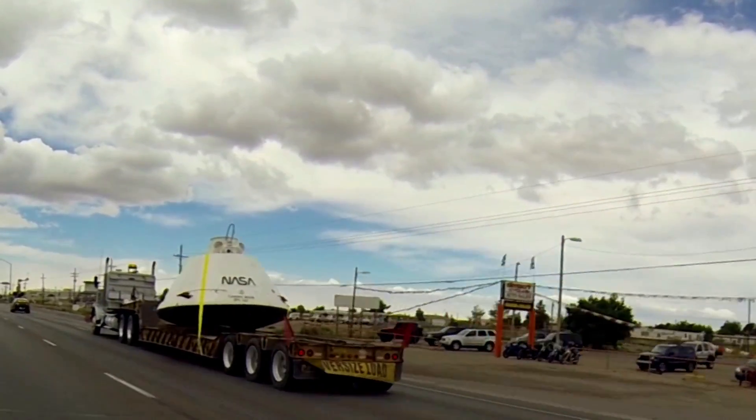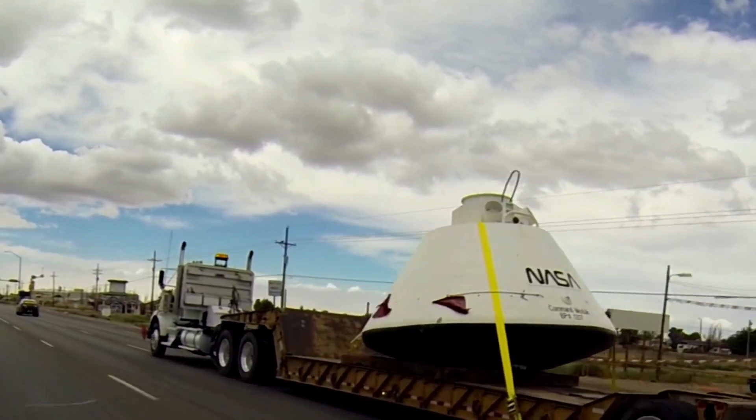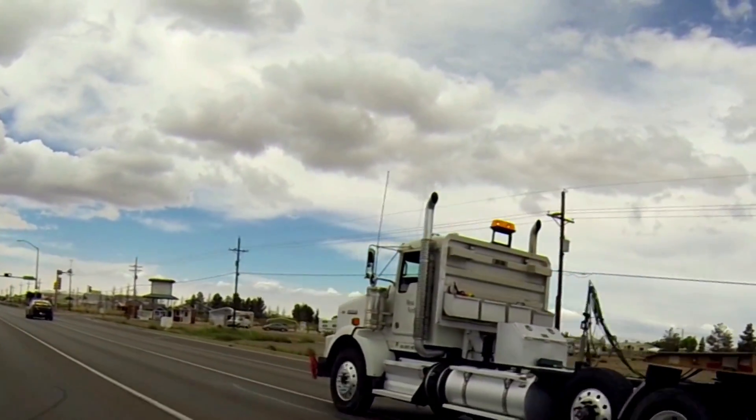People were stopping and taking pictures. We could see people racing ahead of us. But we finally did get it over to the base.